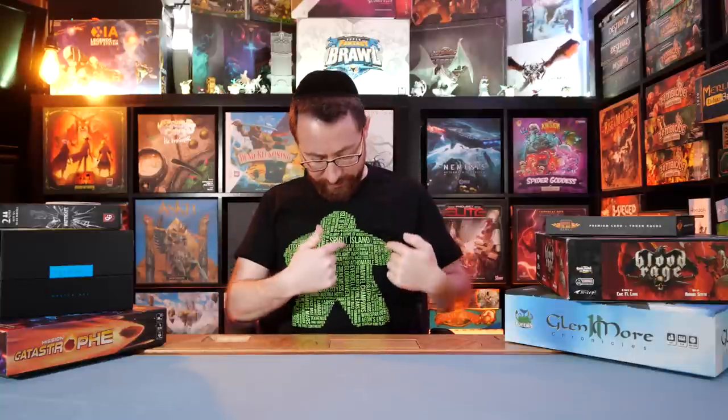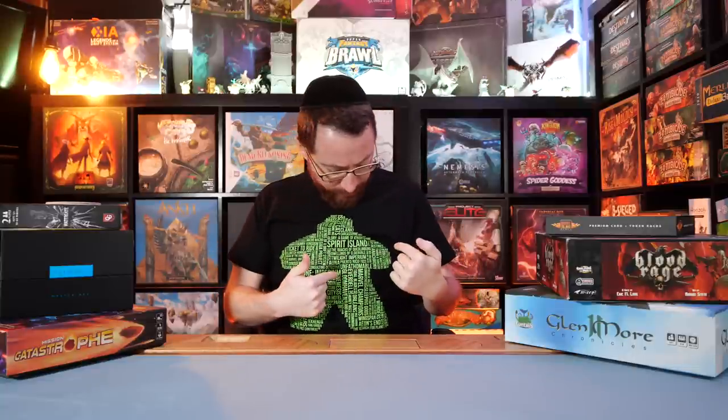They have designs like Spirit Island, Dune Imperium, Anachrony — which I still haven't played. I generally like different t-shirts and you've seen me wear them on the channel. Nice weather is finally coming back, so I can start wearing t-shirts again, because I do these videos in a basement that is otherwise freezing in the winter. T-shirts are not a fit for this basement in the winter.